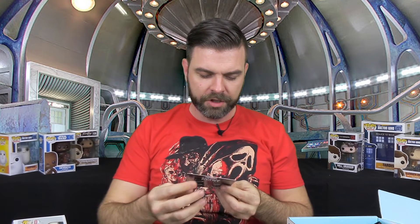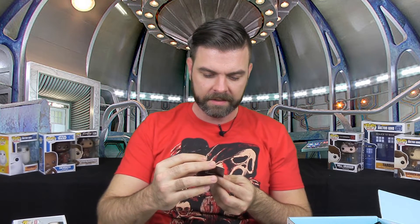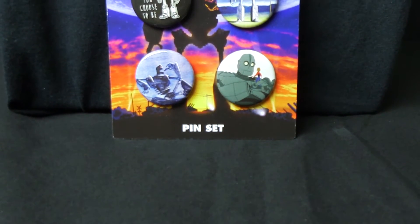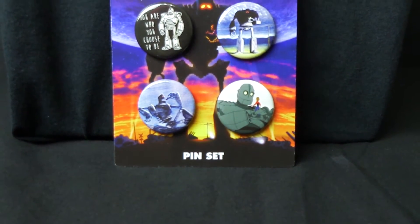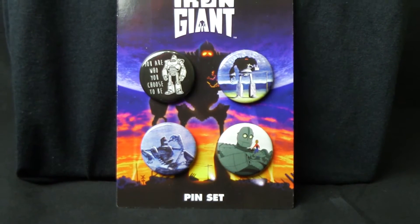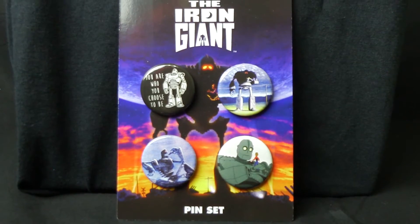And we have the Iron Giant pin set. It's a set of four pins and they've all got the Iron Giant on it. I don't know if you're a fan of that movie — I haven't seen it in a while myself — but if you're a fan of that movie, that might be pretty cool. I'm kind of meh on it. I don't do a lot with buttons.